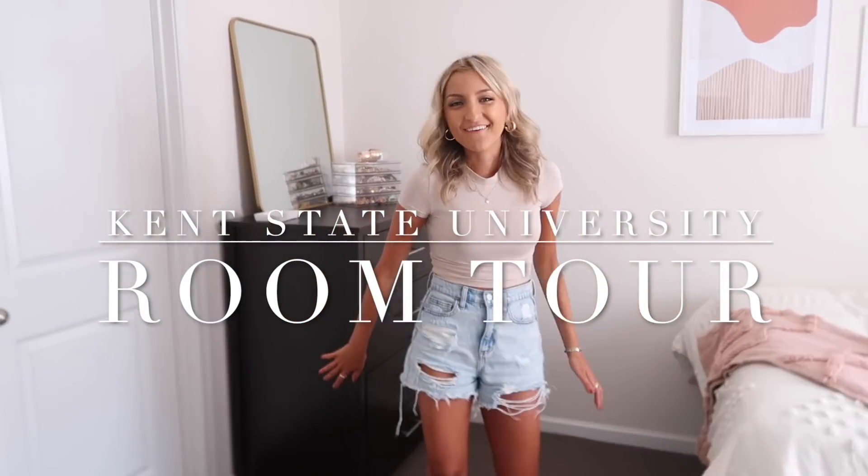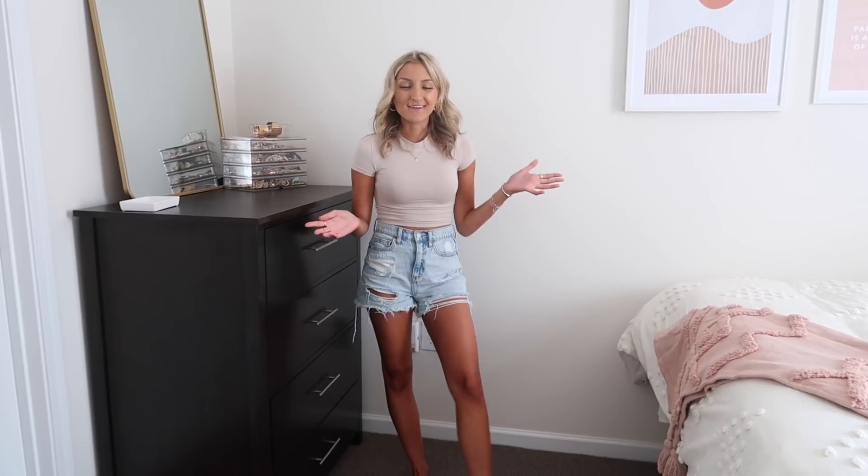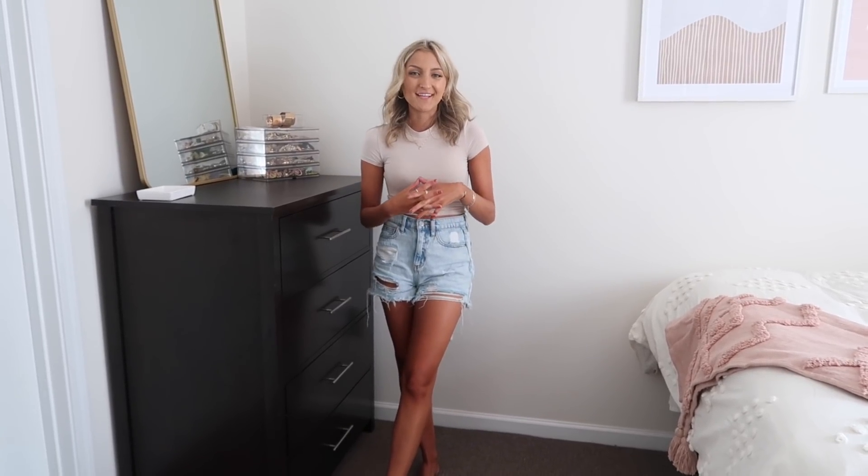Hi guys, welcome back to my channel. If you are new, my name is Mackenzie. Make sure to click that subscribe button and stick around. Today I am doing the long-awaited room tour. I do one of these every single school year. I lived in Centennial A my freshman year at Kent State University, and last year I lived in the Alpha Phi house. This year I'm in an apartment off campus living with three of my best friends and I just moved in yesterday. It's all coming together and I figured it was time to share a room tour with you guys.